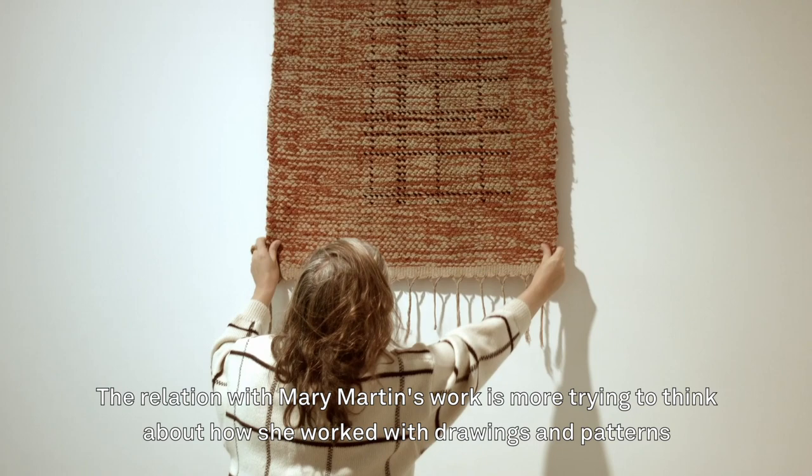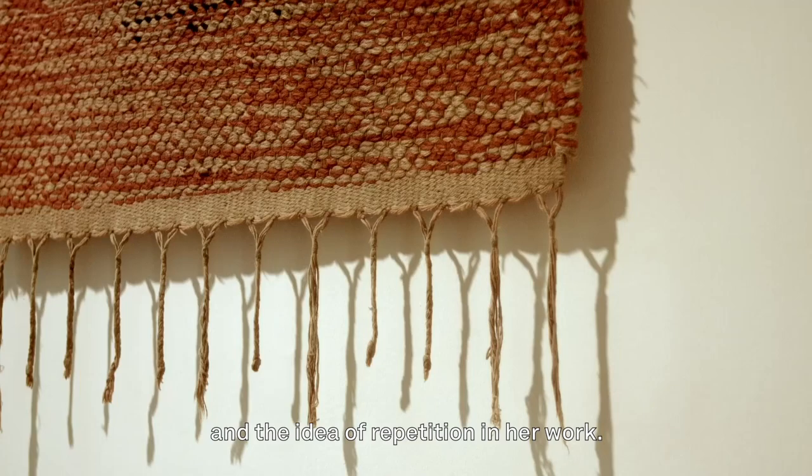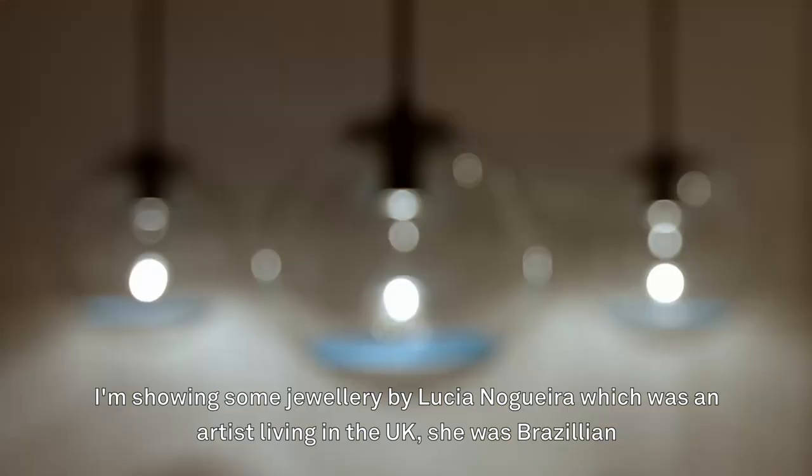The relation with Mary Martin's work is more about thinking about how she worked with drawing and with patterns and the idea of repetition.